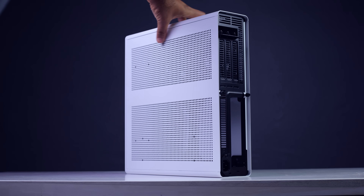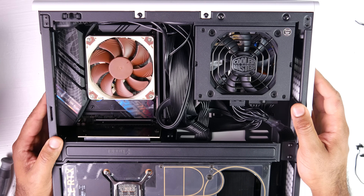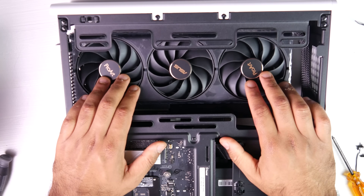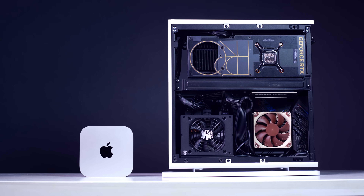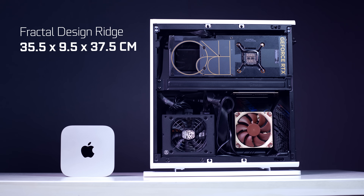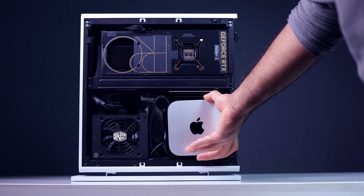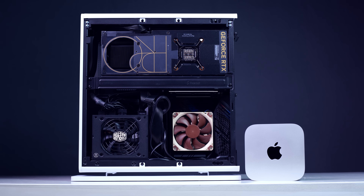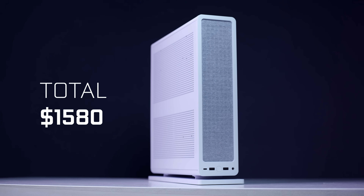The case is the Fractal Design Ridge in white. It uses a split design where one side houses the ITX motherboard and power supply, and the other side houses the GPU up to 335 millimeters. The dimensions are 35.5 by 9.5 by 37.5 centimeters — meaning you could probably fit about 15 Mac Minis in the same volume. The grand total for all parts comes to about $1,580, not including taxes or a Windows 11 key.